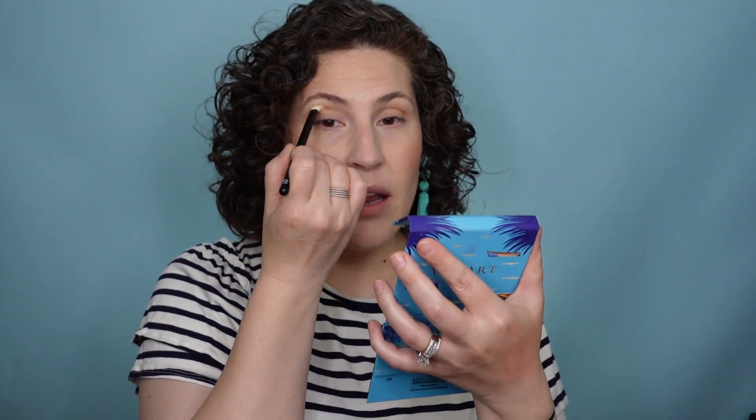Let me tell you, that Sonia G brush changed everything about not only how I applied my makeup, but how well my makeup blended. All of a sudden my eye makeup skills went from like a three out of ten to like a six and a half, almost seven on the daily. I'm obviously no pro, but this is making it look so much better. So if you're looking to up your makeup game, give yourself permission to get the tools that are going to get you there.